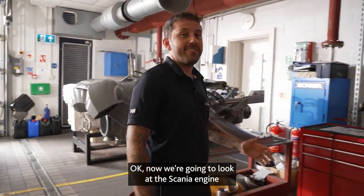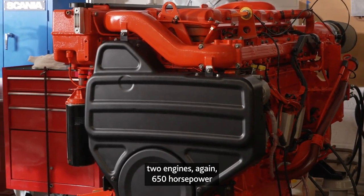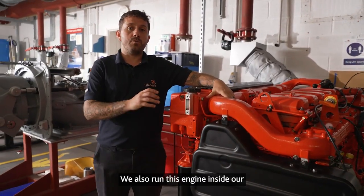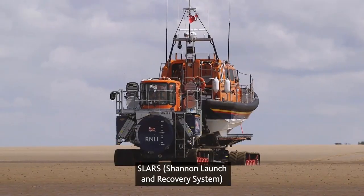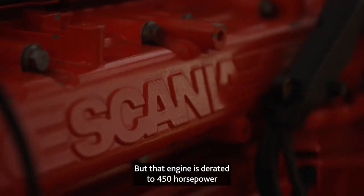Now we're going to look at the Scania engine. This engine we have in our Shannon class lifeboat — two engines, again 650 horsepower. We also run this engine inside our SLARS, our Shannon launch and recovery system, but that engine is de-rated to 450 horsepower.